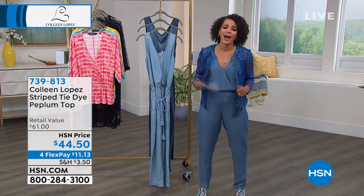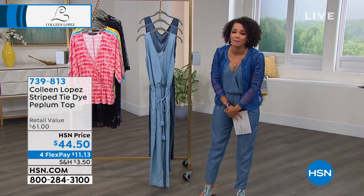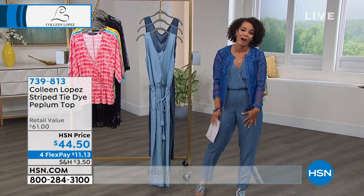I'm so happy to be with Colleen Lopez. So many of you are calling in to get your Today's Special and this fun jacket that we had, so keep hanging out with us.